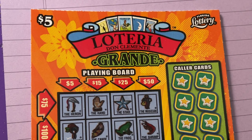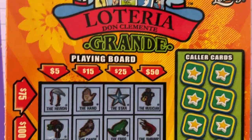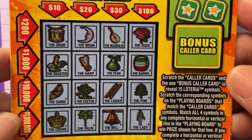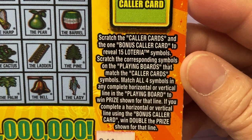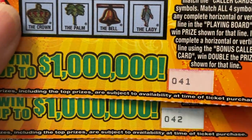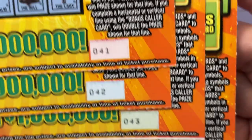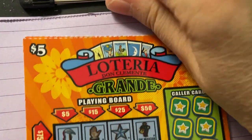Lotteria! I am so happy to play this. This is a new ticket - it's a $5 ticket. Lotteria Grande. We have a playing board, and further down there's a second playing board. Those are the instructions. We can win up to $1 million. I have four tickets: 41, 42, 43, and 44. Wish me luck, and I'm wishing you luck on your ticket.